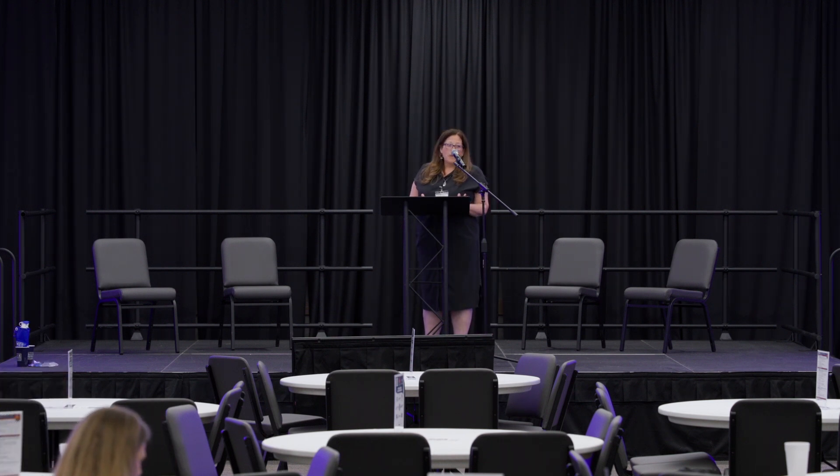Thank you, Travis, and thank you very much for the opportunity to share my love for wetlands, everything we've learned over the last several decades, and where we're taking wetlands in the future.